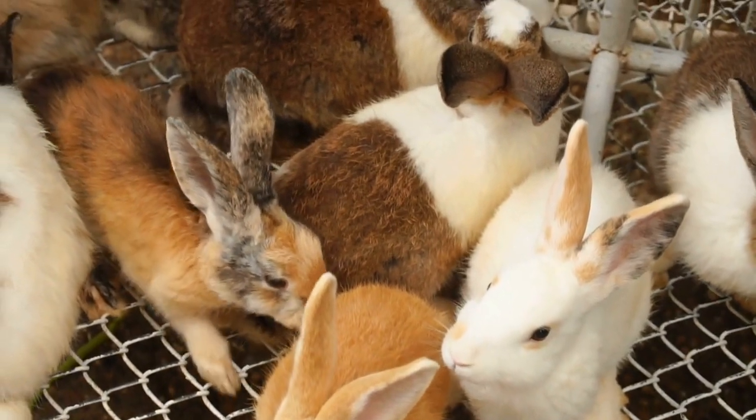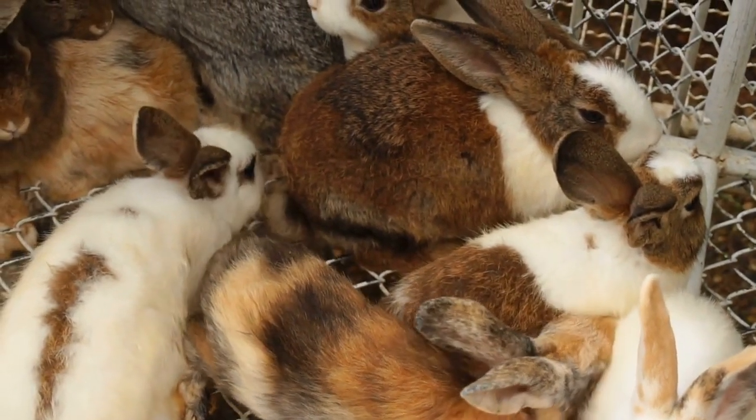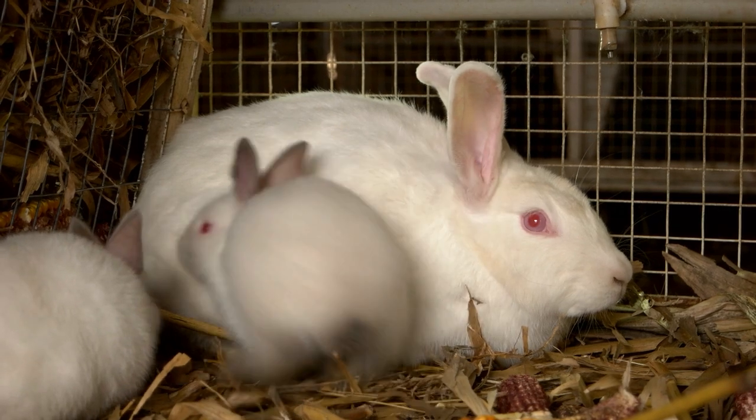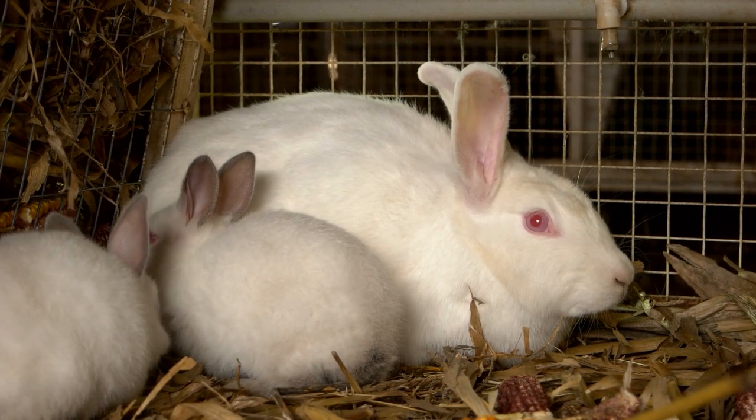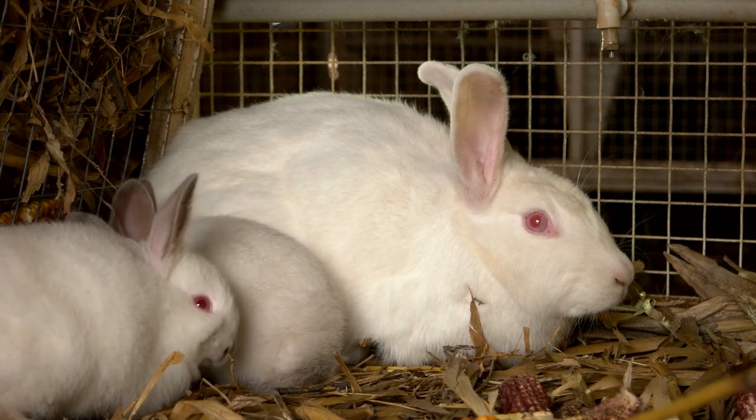The group that rabbits belong to — lagomorphs — all have tails, and each uses its tail for a similar purpose. Rabbits have tails to help them survive in their natural environment. A rabbit's tail is almost like a multi-tool that serves different functions that help the rabbit survive and thrive in the wild.